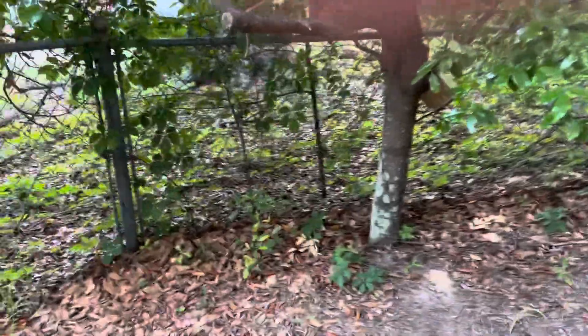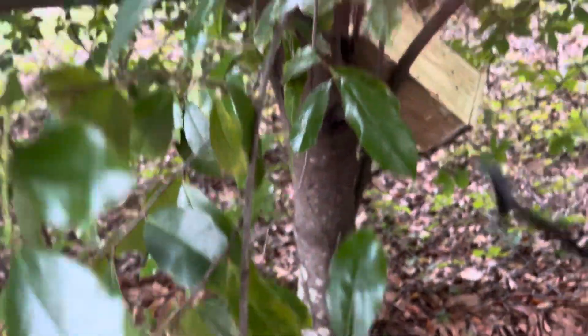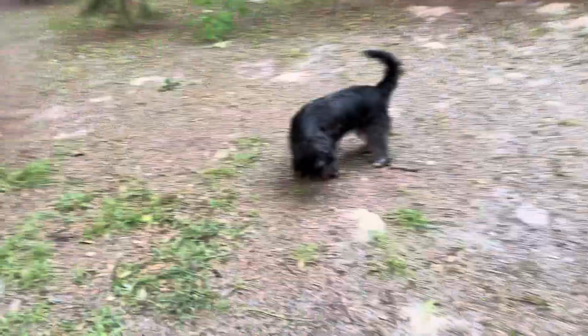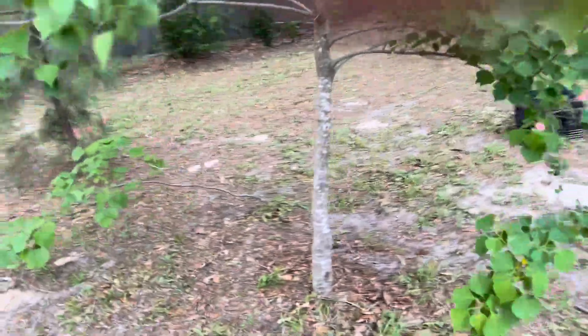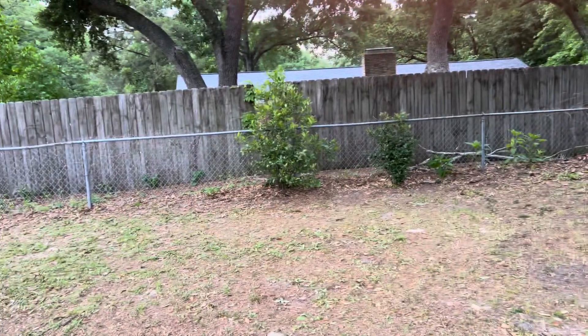Somebody gave us a bluebird house and it's down in here but I can't get it out. We think these are all cherry laurels — they're evergreens. There he is. It's just been a while since I've felt good enough to have anything on my list. That's a redbud. That pine tree is gonna go — it's small enough that somebody could take a saw to it. That's a huge live oak here and it dropped a bunch of stuff.